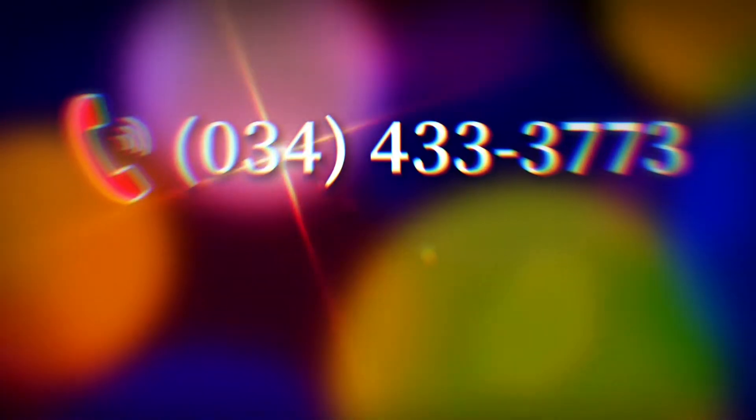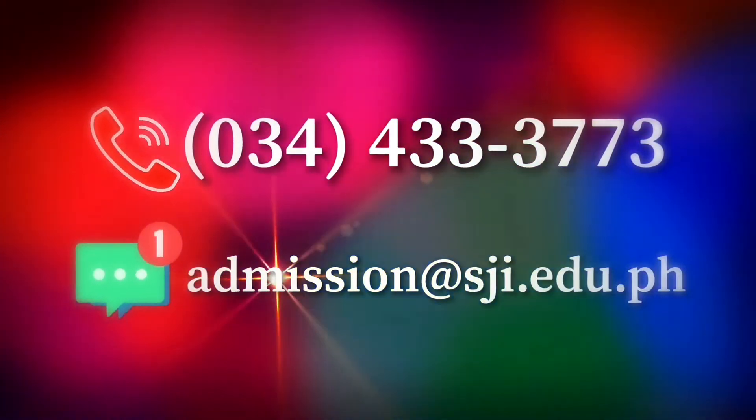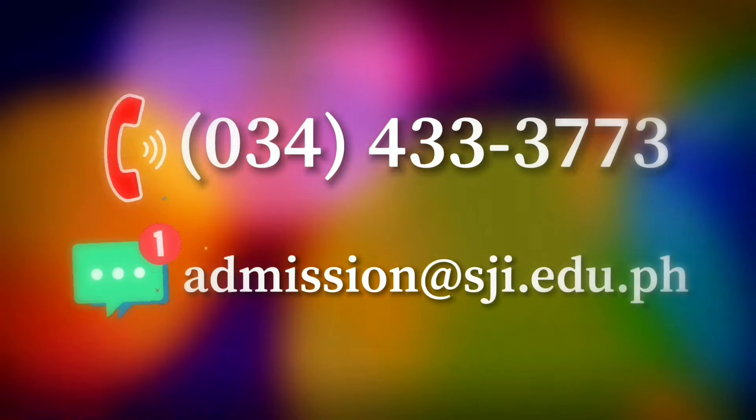Call us at 433-3773 or email admission at sji.edu.ph